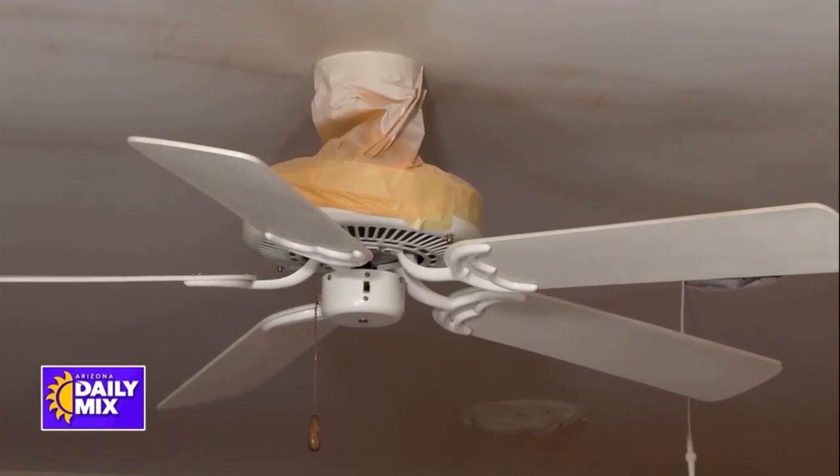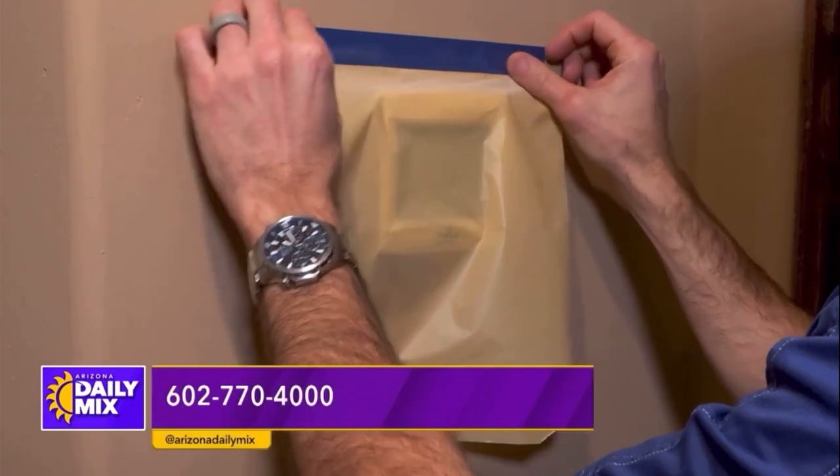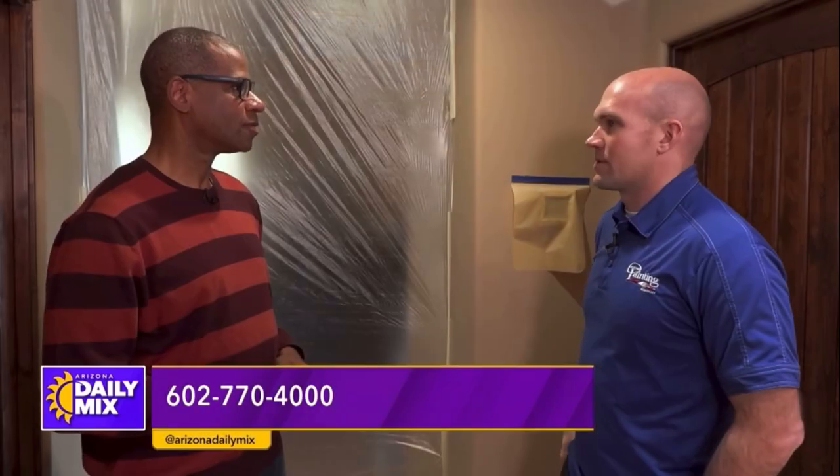You mentioned covering things up, and I see you've covered up the thermostat here. Yes, we make sure that while we're painting the ceilings, we don't want to get any paint or drips or anything like that on thermostats.